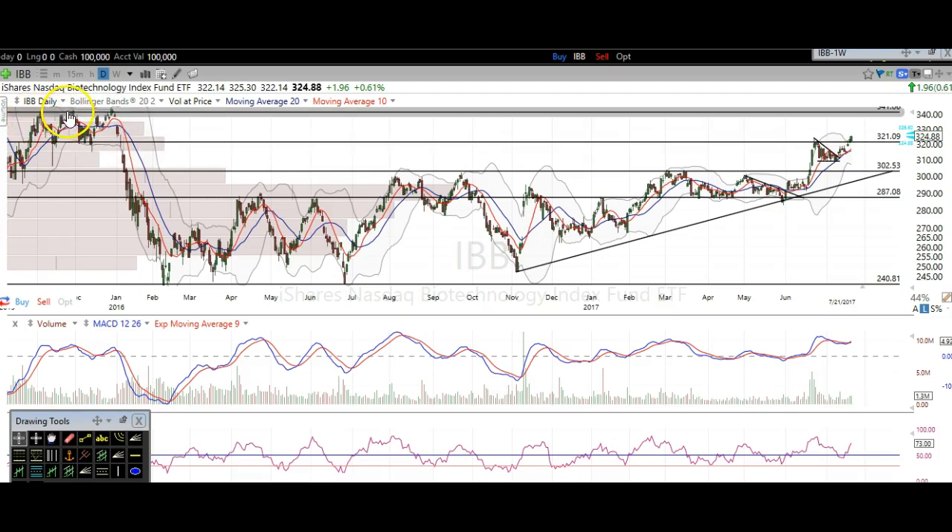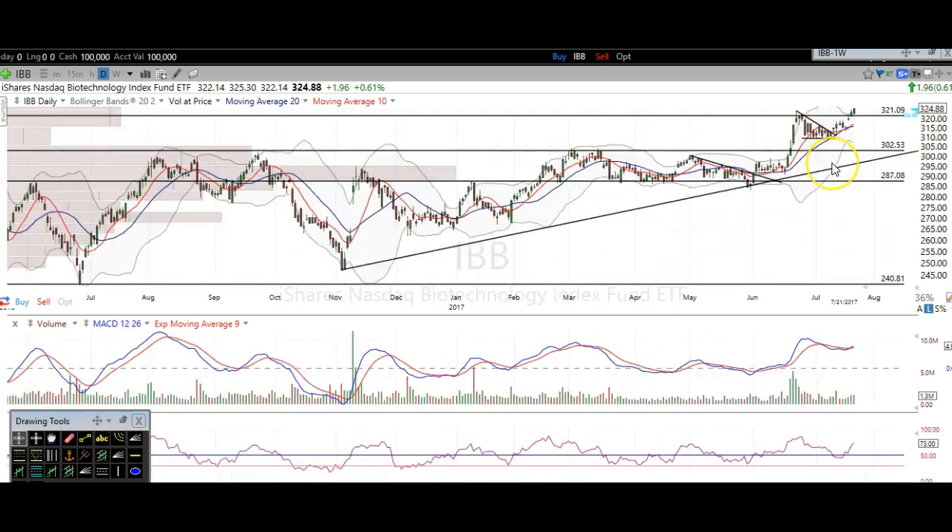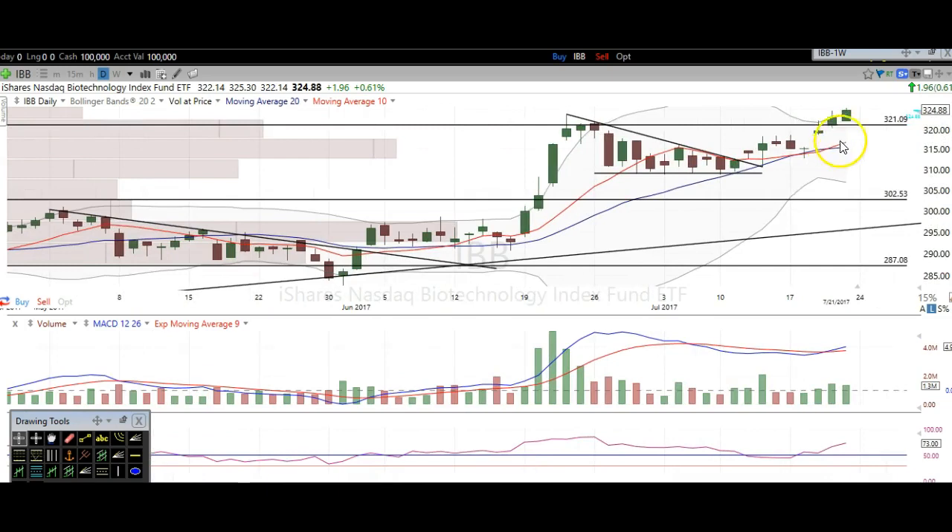Next resistance is up here — you can clearly see it reacting many times against that 340 level. I do think that we're going to be headed up there sometime within the next several weeks, so definitely be looking for that. And now we have support around 321, so if we head lower here and get a little dip, more than likely it's going to get a bounce off of that 321 level, and that's what you want to be looking for.